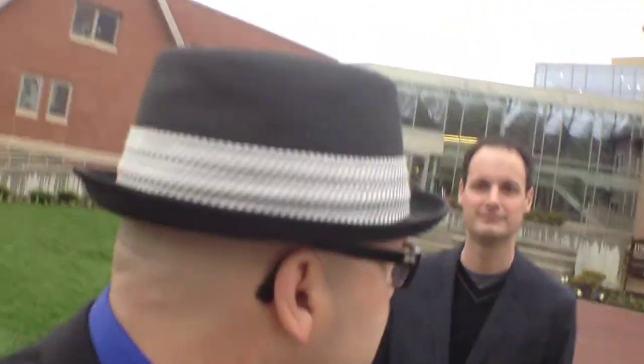Hey, it's Thomas Mulready from CoolCleveland.com, and we are here today on the campus of Baldwin Wallace University with the Assistant Director of the Music Conservatory, Brian Bowser. Brian, thanks so much for taking a few moments and talking with us. Glad to have you out on campus, Thomas. This is a beautiful new conservatory that you guys have recently renovated. Talk about what you guys did here.